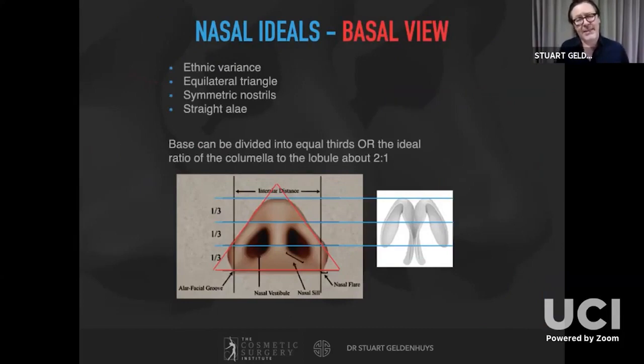From the base, there's obvious ethnic variance — in Caucasians it's often described as an equilateral triangle. Nostrils should be as symmetrical as possible and the columella straight. On basal view you don't want pinching — you want straight lateral walls. The base can be divided into thirds: the tip segment (infra-lobular), the columellar segment, and the foot plates — each approximately one-third as shown in the diagram.